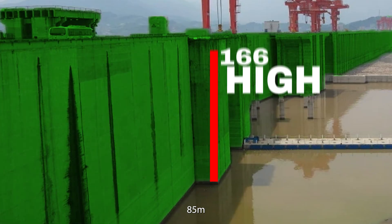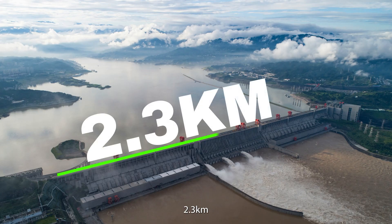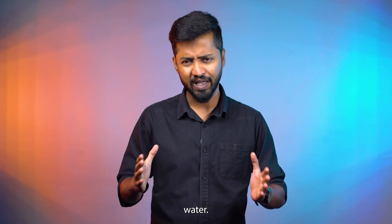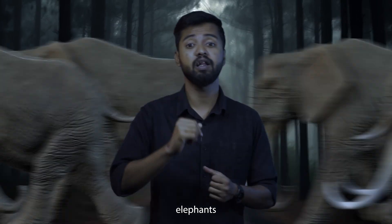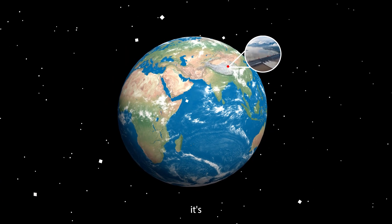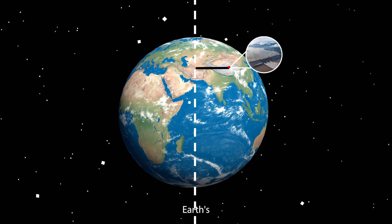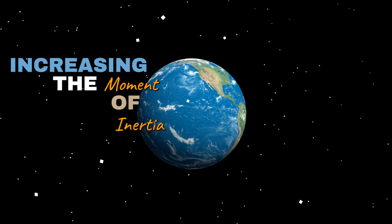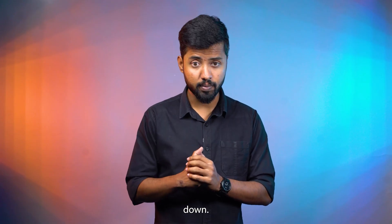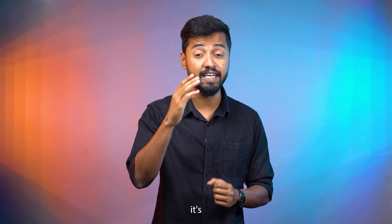The Three Gorges Dam in China is 185 meters high and 2.3 kilometers long, so it holds a ridiculous 39 trillion kilograms of water — it's like stacking 10 billion elephants in one place. When all that water is stored in the dam, it's located farther from the earth's center, increasing the moment of inertia, just like me spinning with my arms out. And that means the earth's rotation slows down. It's a tiny effect, but it's real.